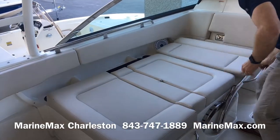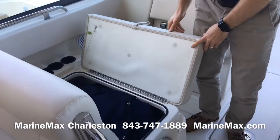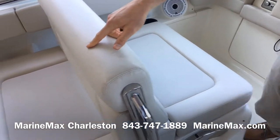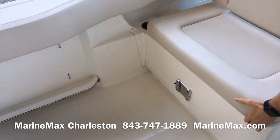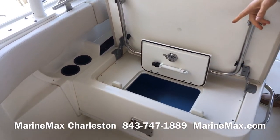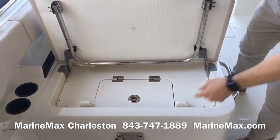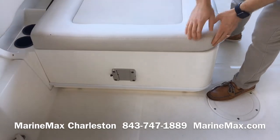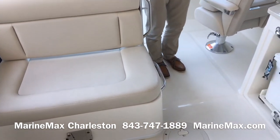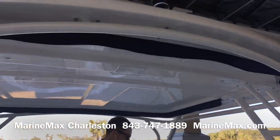We also have a standard storage locker forward. We currently have the canvas for the boat stowed away. Further aft, we have this model equipped with an optional live well in lieu of standard storage. You can see we have a bracket mount for a picnic table — we also have one in the bow. Big large hard top with a lot of supports and rod holders on both sides.